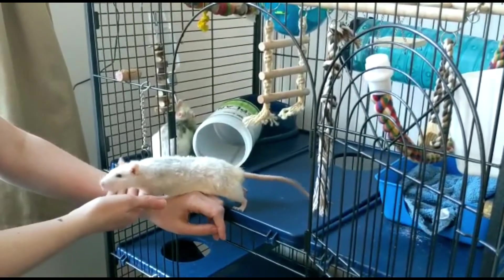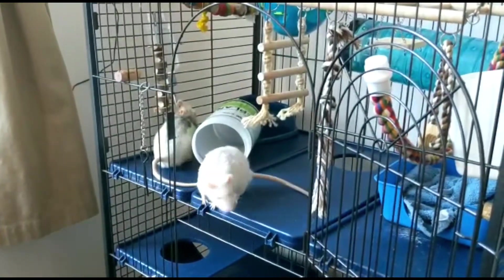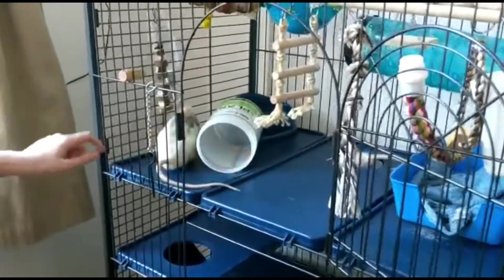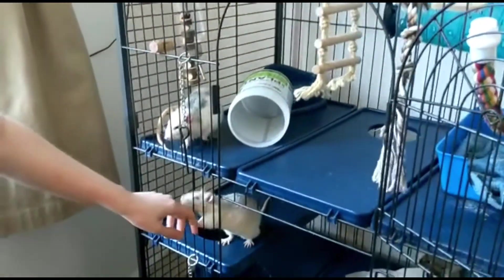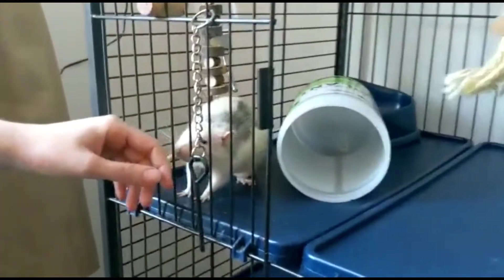They're actually amazing, intelligent, friendly and really funny animals to have as pets. Let's say bye-bye to Joe and bye-bye to Barney.